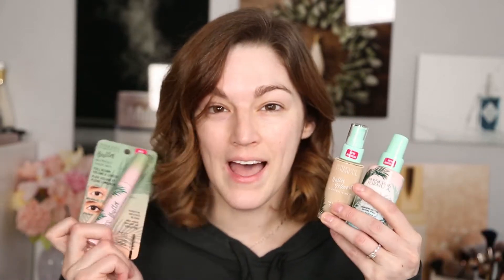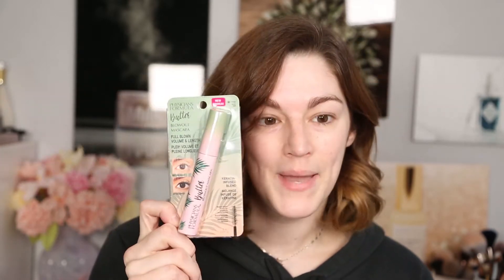Hey guys, welcome back! Today I'm going to be testing out some exciting new products from Physicians Formula. Their much-beloved butter bronzer has expanded over the years into other butter bronzers, butter blushes, and butter highlights. Now we have more butter products — a butter believe it foundation and concealer, a butter believe it skin mist setting spray, and a butter blowout full-blown volume and length mascara.